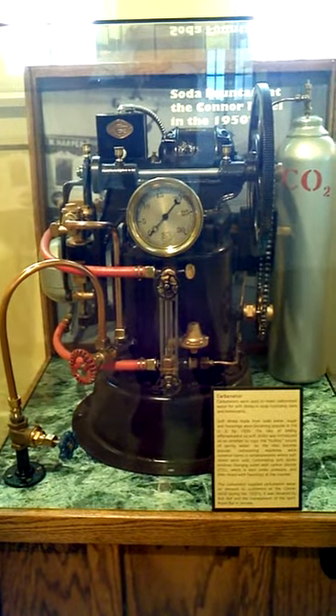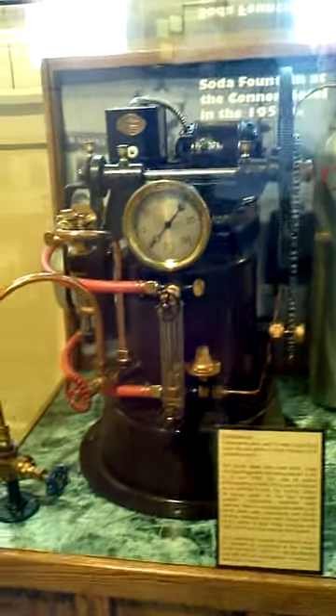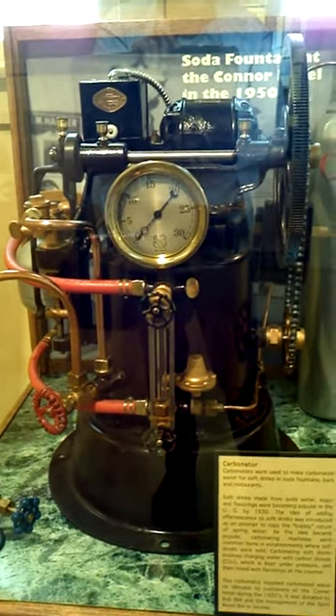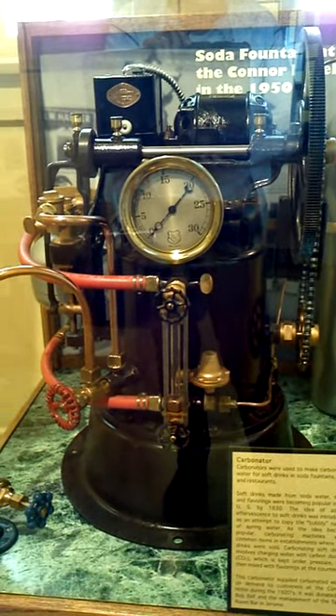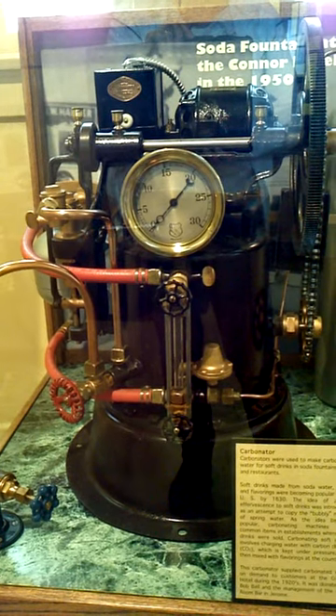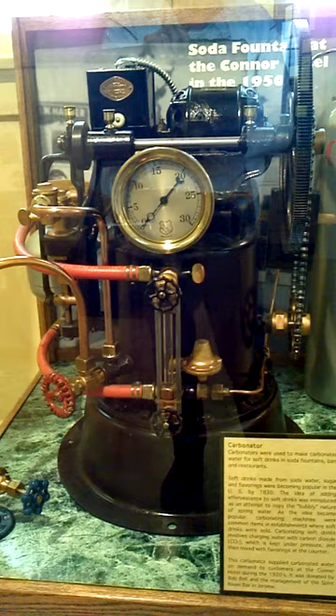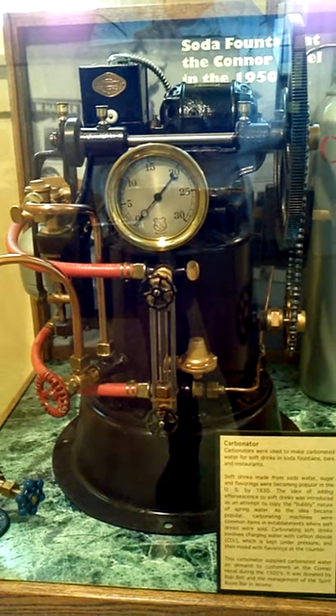This is a carbonator. Carbonators were used to make carbonated water for soft drinks in soda fountains, bars, and restaurants. Soft drinks made from soda water, sugar, and flavorings were becoming popular in the U.S. by 1830.